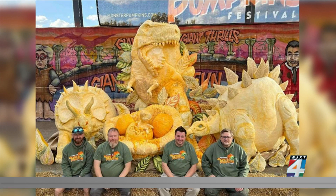Before we get started, I just have to show off these amazing creations that you and your team have put together. Most recently, this dinosaur display that you created with three other carvers for Pittsburgh's Monster Pumpkins Festival. I'm hearing this is 8,000 pounds of pumpkin — how long did this take?